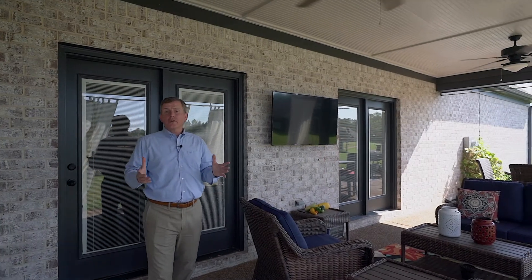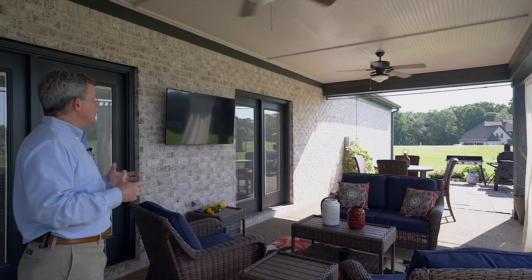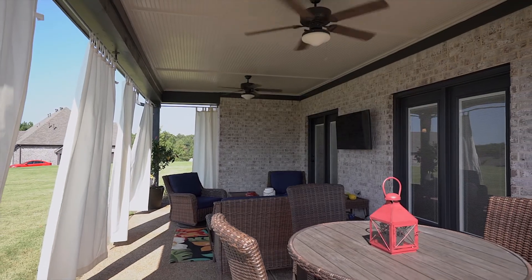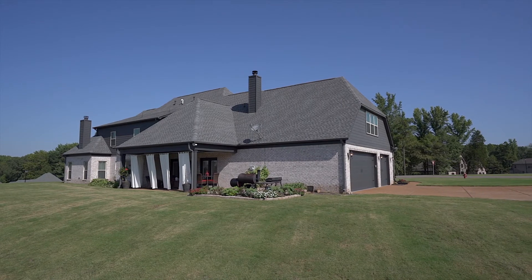Outside, find a large covered porch with beadboard ceiling, two ceiling fans, outdoor TV, extended patio, overlooking a large backyard big enough for a future pool.